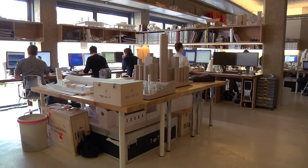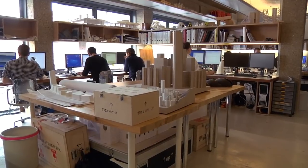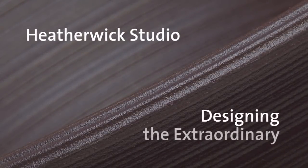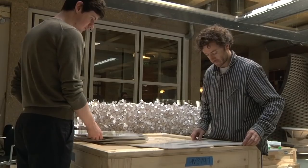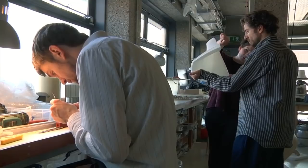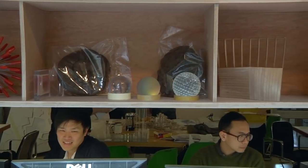For me, every one of our projects is a research and development project. Everything that we start is something where we don't know what the outcome is going to be. We have a workshop, machines and equipment and things to try materials out with. We have people who are skilled at researching processes and techniques, and it's the most exciting thing to embark on.